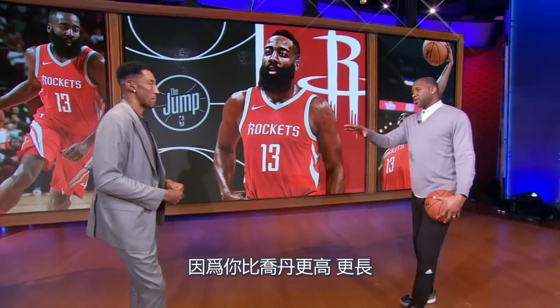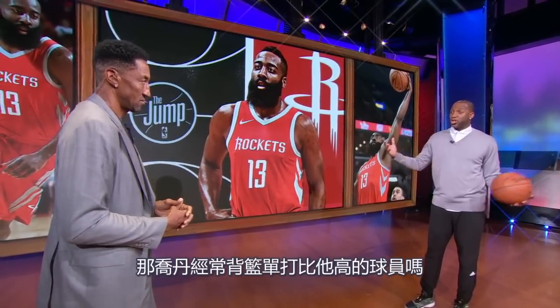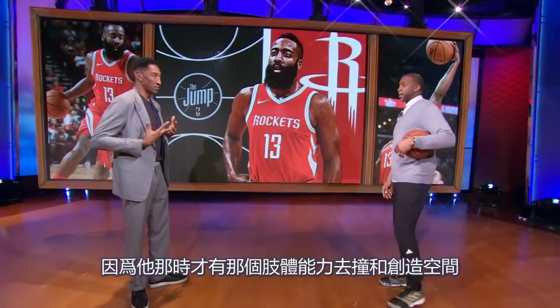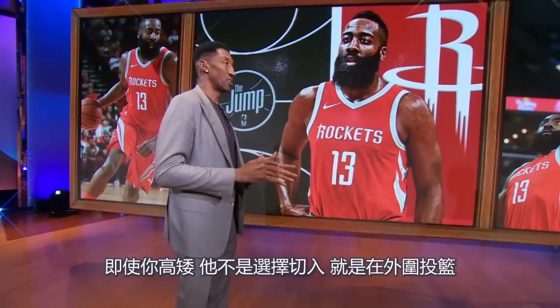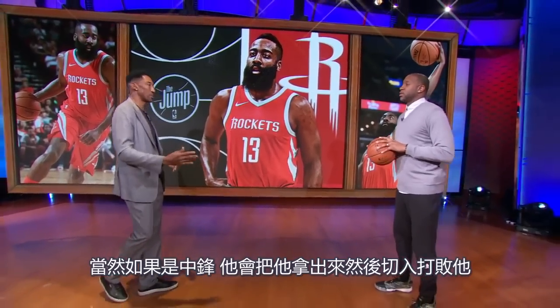Because you're taller and longer than Mike, he would take you out on the perimeter. Exactly. Did Mike use to post up guys that were taller than him? Later on in his career he did, because he had the physical ability to bang and get the space. But early on in his career, he didn't care — big or small. He would either go inside or out. Obviously, if it's a bigger guy, he's going to bring him out and beat him off the drive.